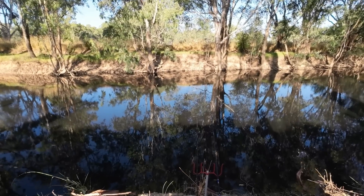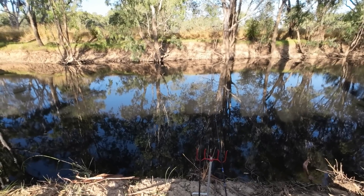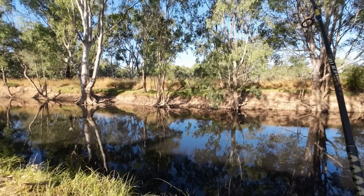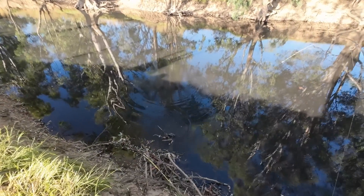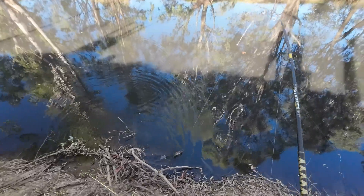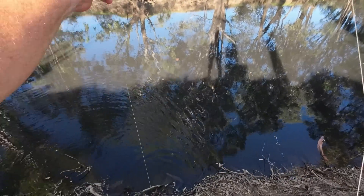Something's nibbling at my shrimp. Come on. Got him! Turtle is it? It feels like a turtle. It's a turtle! I am the turtle king. Mate, you might not like this but I'm going to have to lift you up here. I hope you're not too heavy for my line.